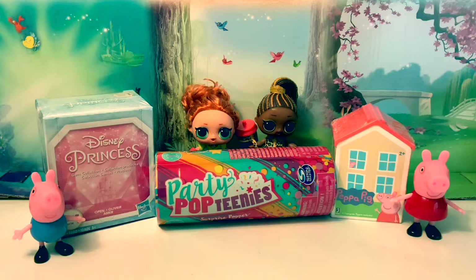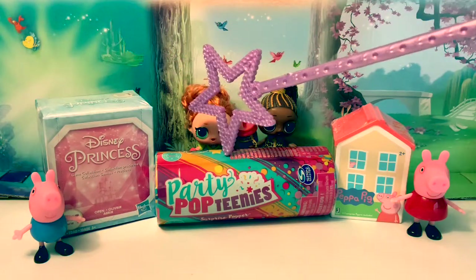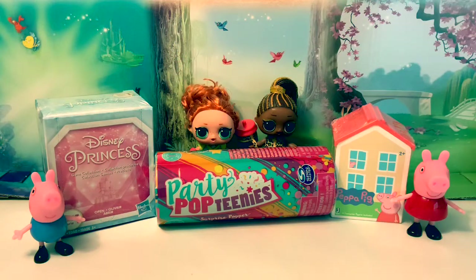Today we're going to open three surprises. Let's count them in Spanish: uno, dos, tres. Let's open the Peppa Pig!